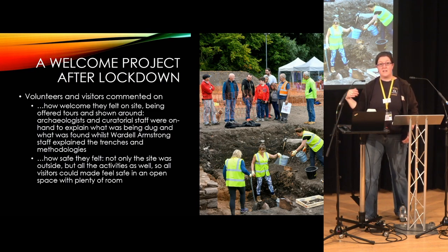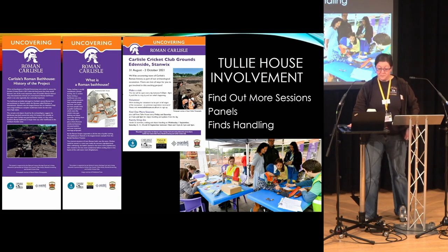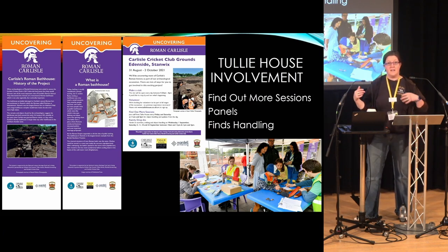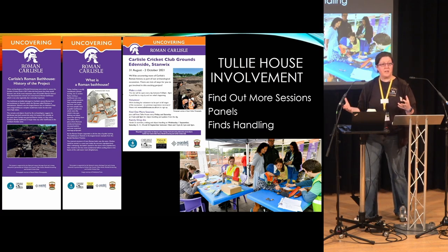It's really close to the city centre and it's accessible. We had people in wheelchairs who were able to come — it was a bit bumpy, it's got to be said, but they did manage. Tully House were asked to be involved in the whole project basically doing visitor engagement, helping visitors to understand what it was we were digging up there.